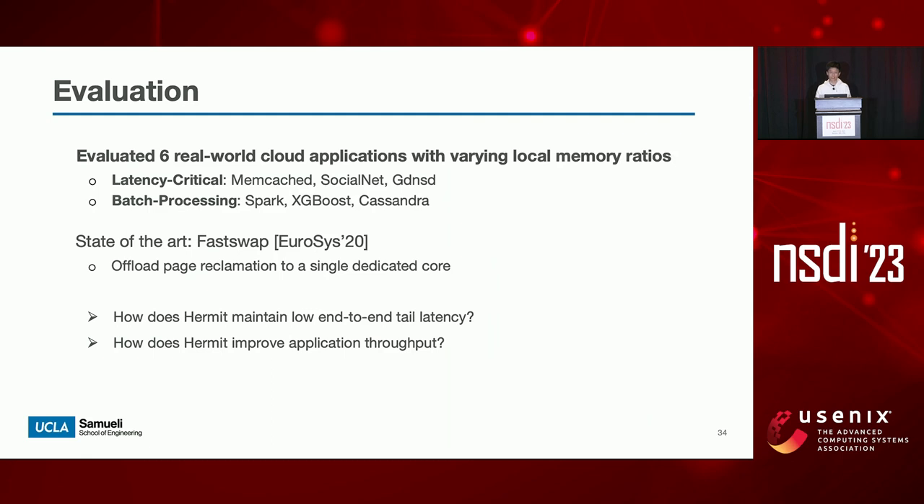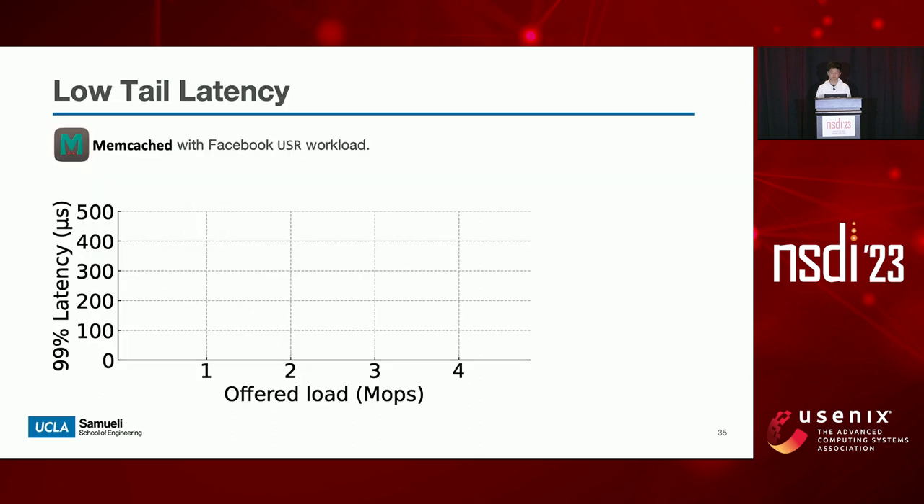We implemented Hermit on top of Linux 5.14 and evaluated it with six real-world cloud applications. I would like to show how Hermit maintains low end-to-end tail latency as well as improved throughput for applications compared to the prior system, FastSwap. We use Memcached as an example of a latency-critical application and measure its end-to-end 99th percentile latency under varying load. The ideal case is to run Memcached with only local memory — it maintains low 99th percentile latency until the load reaches about 4.5 MRPS, where Memcached saturates our CPU cores.